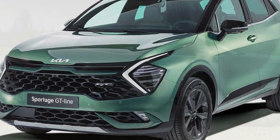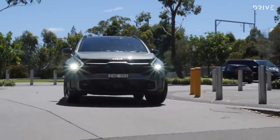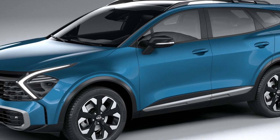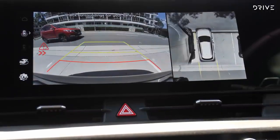Additional safety features include blind spot collision avoidance assist, blind spot view monitor, remote smart parking assist, side and front impact protection beams, high beam assist, high speed alert, crash sensor, tyre pressure monitoring system, and a rear parking camera with front and rear parking sensors.